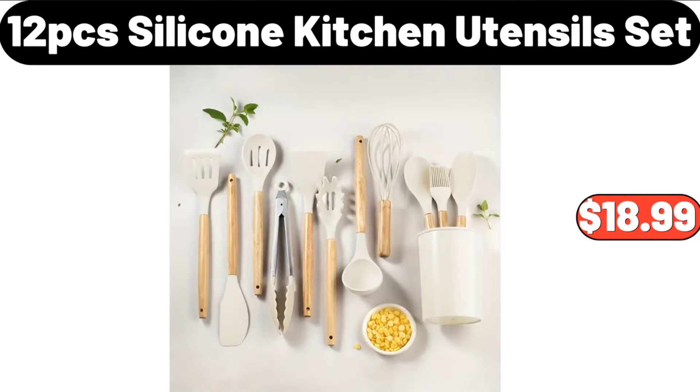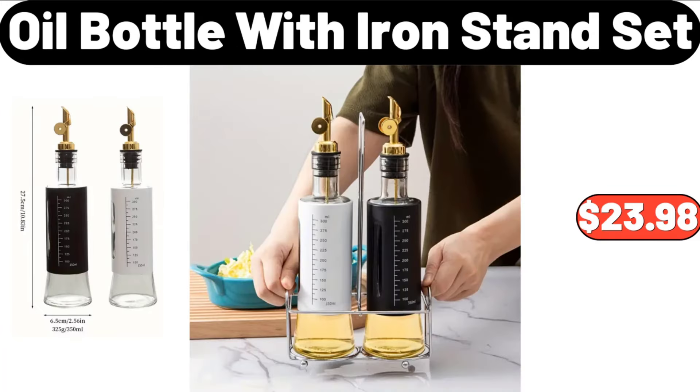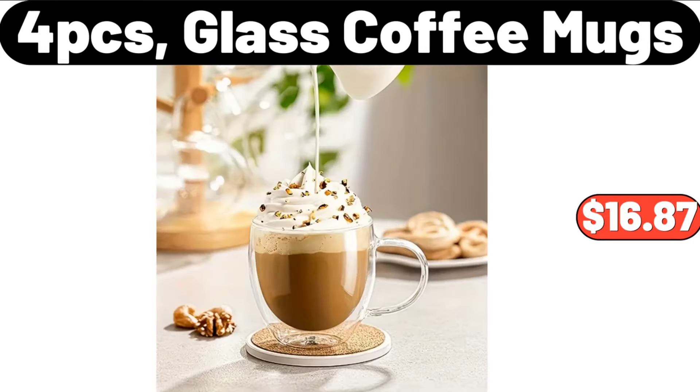Milk Fleece Thin Mattress Pad, $21.48. 12 PCS Silicone Kitchen Utensils Set, $18.99. 18 Piece Porcelain Dinnerware Sets, $39.99. Oil Bottle with Iron Stand Set, $23.98. 4 PCS Glass Coffee Mugs, $16.87.